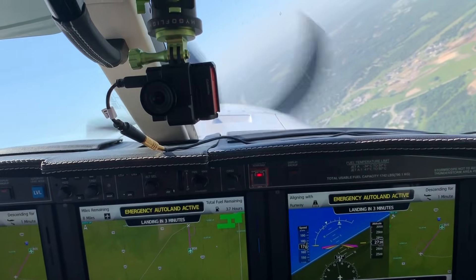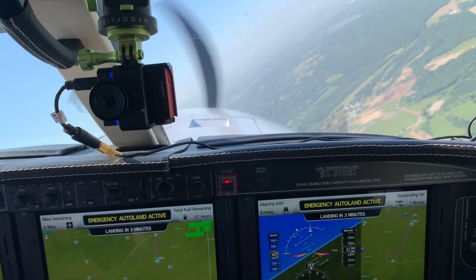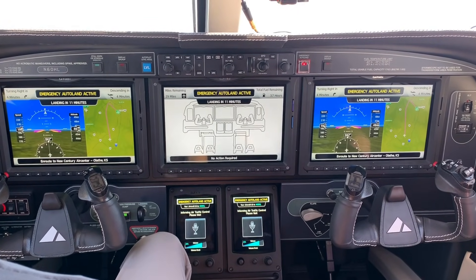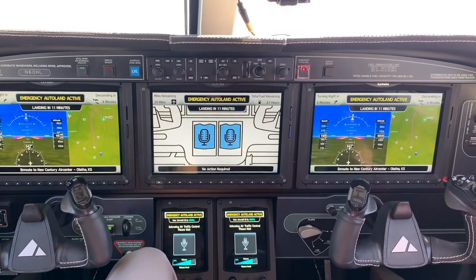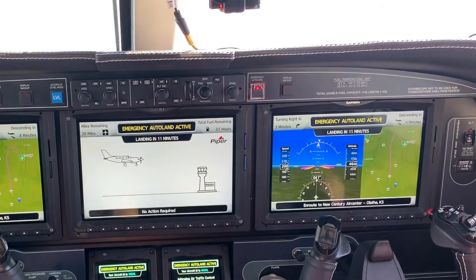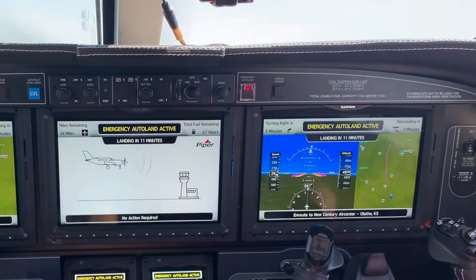Before we engage the Emergency Auto Land, what might we expect once we hand command over to the airplane? Once you press the button, the airplane goes into a level mode. It runs an algorithm to find the nearest suitable airport. Once it finds that airport, it navigates to it, communicates on frequency to tell ATC where it's headed, then conducts an auto land — automatically deploying flaps and gear, getting down to the runway, and stopping. As a passenger, the system will announce what the airplane is going to do and what you need to do, which is nothing — just sit back and let the airplane do its job.